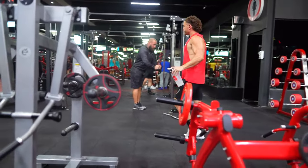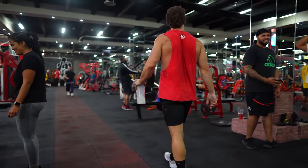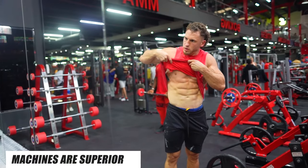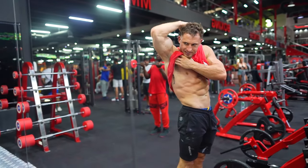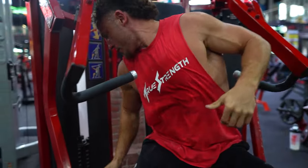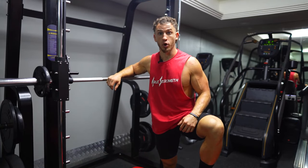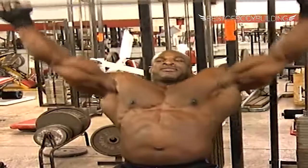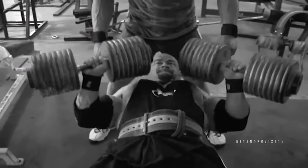Bodybuilding gyms look very different than CrossFit gyms — they're packed with every machine and piece of equipment possible, and mirrors are everywhere. Because in many ways, training with machines is superior to training with free weights, especially if your primary goal is muscle hypertrophy. Well-designed training machines allow you to reach true muscular failure with far less risk of injury compared to free weights. Machines can and will blow up your muscles, and you can often get more work done in sets and reps — and generally speaking, more work equals more hypertrophy.